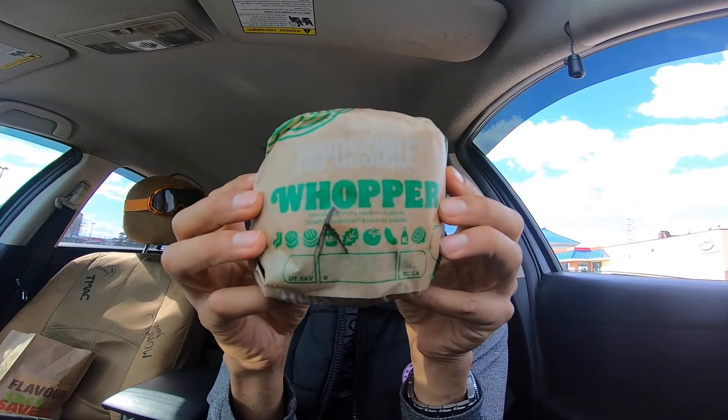Right off the bat, the impossible whopper — no mayo, because mayo is made from eggs and I don't eat eggs, so I had to say no mayo. This is the packaging; they tend to go with the green to show people it's veggies. KFC does the same thing. McDonald's — where's your impossible Big Mac? They don't have that yet. Anyways, very interested to see how this is. I haven't been to a Burger King in 10 years.